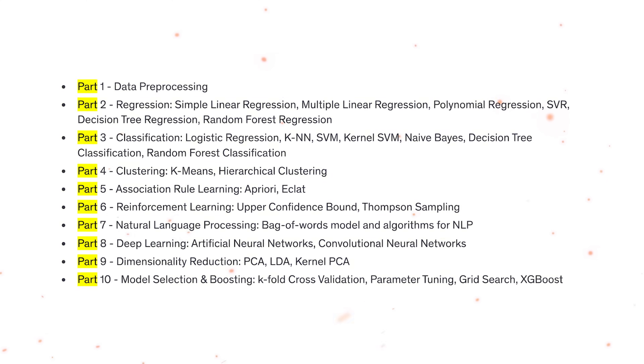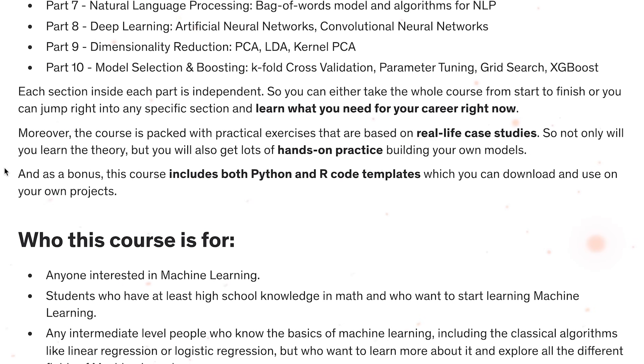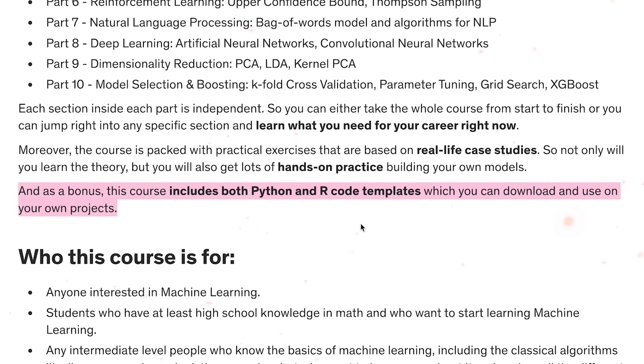This means you can go through the entire course from beginning to end, or directly dive into any specific section to learn what you need at the moment. If there is something you don't need, you don't have to sit through it to get to the important part — brilliant! The course is also packed with practical exercises based on real-life case studies, so you won't just learn the theory but gain valuable hands-on experience creating your own models. As a bonus, the course provides both Python and R code templates that you can download and use on your own projects.